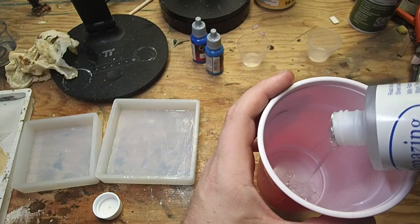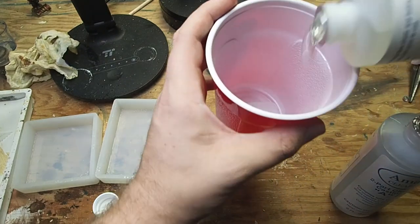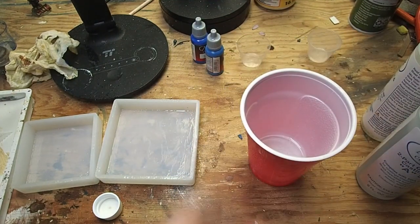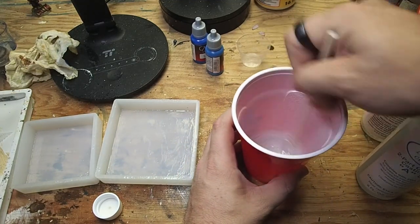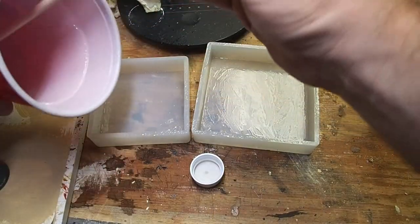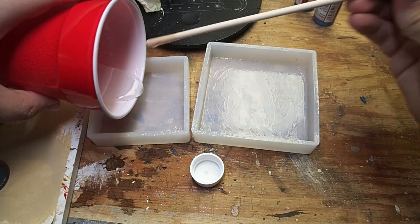Now that that's done, we're going to mix in equal parts of A and B. This may be different for your particular brand of resin, so make sure you read the directions and follow them as instructed. Here I added a little too much B, so I added in a little bit more A. I have two molds ready to go, so in case I mixed too much I can add the excess to the second one. You're going to want to keep stirring until that swirl pattern in the middle goes away, then slowly pour the resin into the molds.